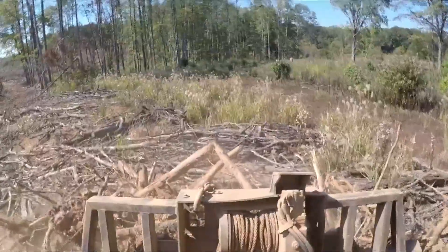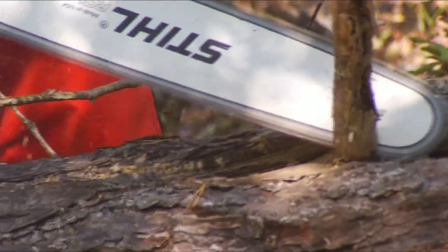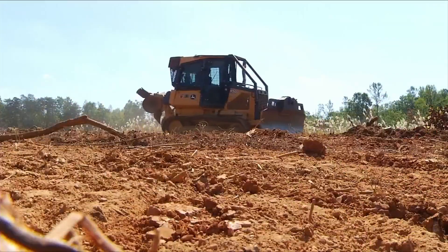So with the crank of a saw and the rev of an engine, these firefighters are learning how to control and extinguish a wildfire. Instructor Randy Fleming says they start by cutting down trees and brush to create a fire line.